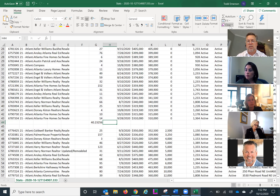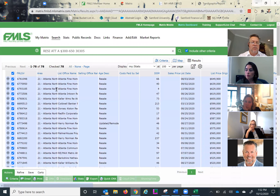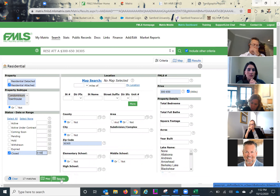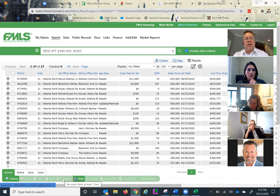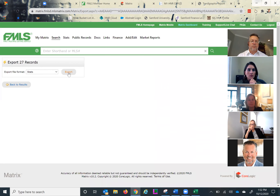Now let's look back at what's happened in the last 60 days and see if we can identify some trends. Looking at closed properties over the last two months gives us 17 matches. I'm going to expand that to the last 90 days, and we've got 27 properties that have actually closed in 30305 in that price range. Let's see what's been going on there.